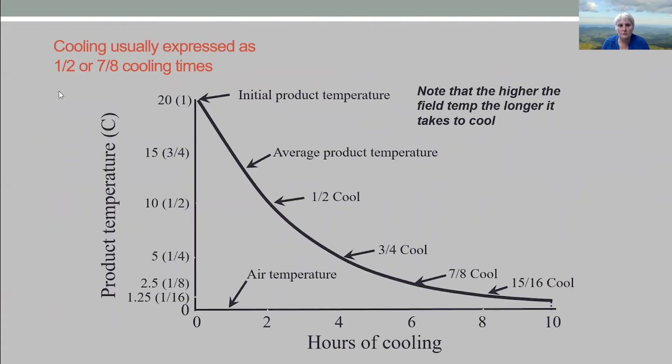I want to talk a little about time to cooling. If you're a commercial grower, the idea is to get to at least half or seven-eighths cooling. If you bring fruit in at 68°F, it's going to take about two hours to get to half cool and about six hours to get to seven-eighths cooling — bringing you from 68°F down to about 50°F at the half-cool mark, or closer to 32°F at seven-eighths cooling. At the very least, you should be thinking about a two-hour cooling step, because you're removing at least half the heat by that point.